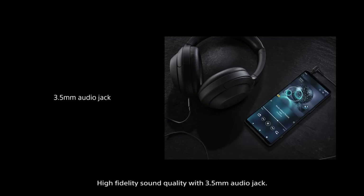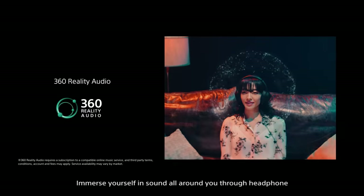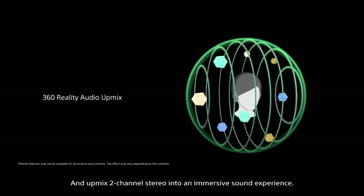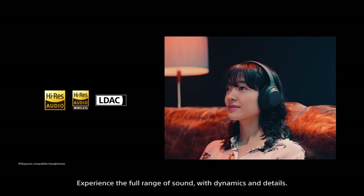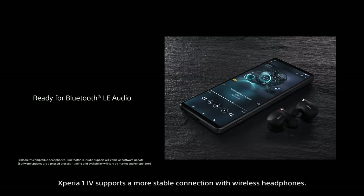High fidelity sound quality with a 3.5 mm audio jack. Full stage stereo speakers deliver more powerful sound and reduce distortion. Immerse yourself in sound through headphones and built-in speakers, and upmix 2-channel stereo into an immersive sound experience. Experience the full range of sound with dynamics and detail. Take all your music close to high resolution audio quality with AI. Xperia 1 Mark IV supports a more stable connection with wireless headphones.